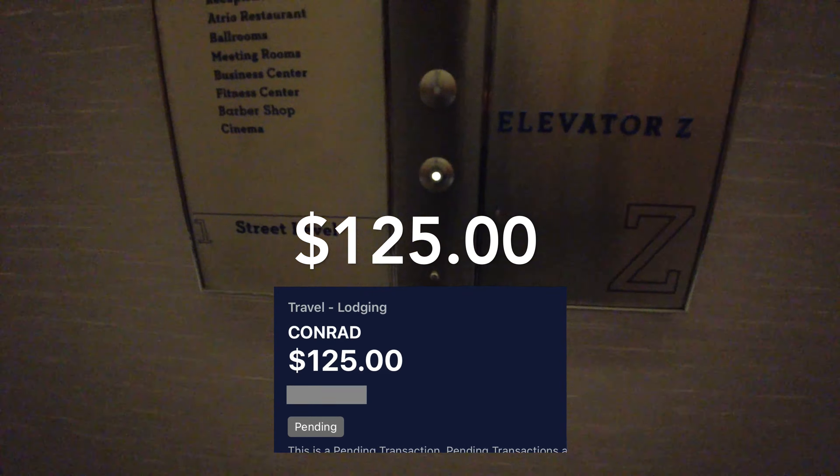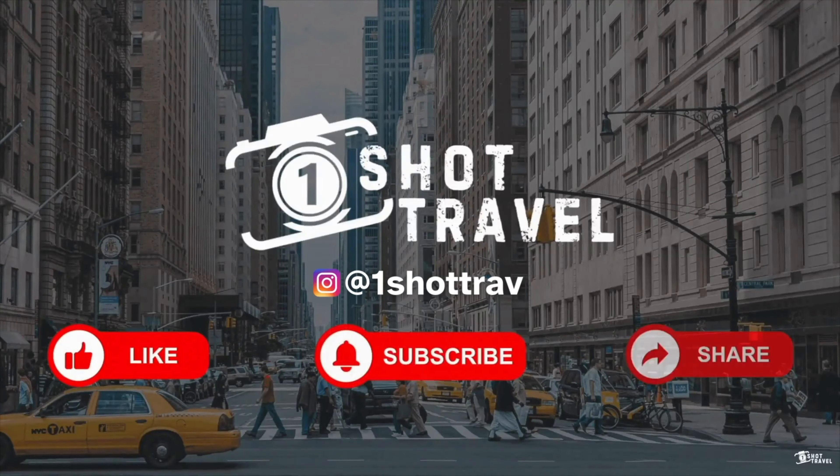Let's take a closer look at the Freedom Tower. This is Blue Smoke — they have homestyle barbecue ribs here. Next to it is El Vez; they serve modern takes of Mexican food here. And across the street from the hotel, we have Parm — they serve American classics.